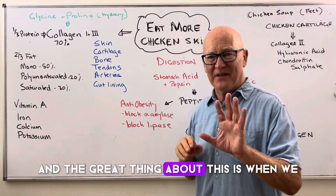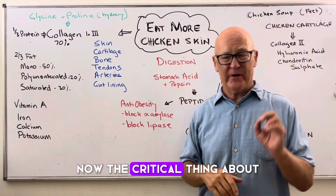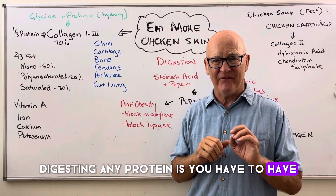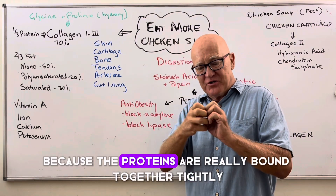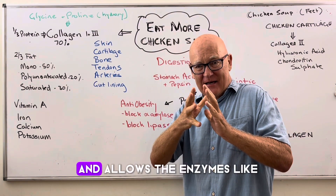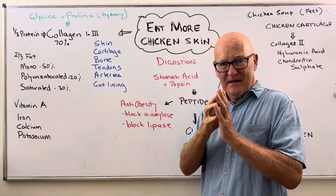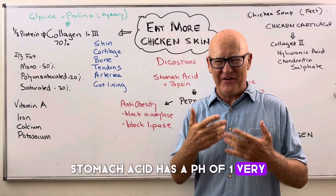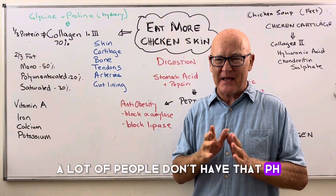When we consume chicken skin, our body digests it. The critical thing about digesting any protein is you have to have strong acid — a pH of around two — because the proteins are really tightly bound together. When you get a pH of two, it opens them up and allows enzymes like pepsin to digest it. Hydrochloric acid — stomach acid — has a pH of one, very, very strong. Unfortunately, a lot of people don't have that pH.